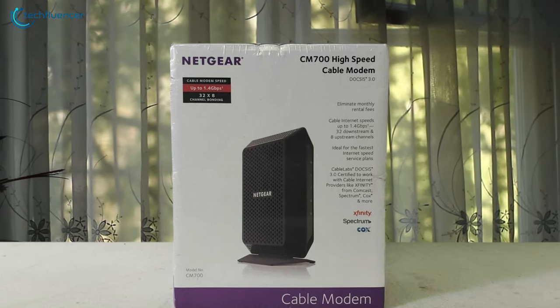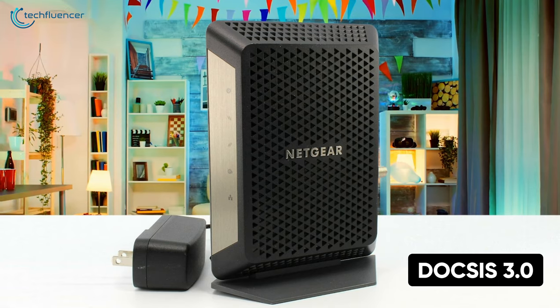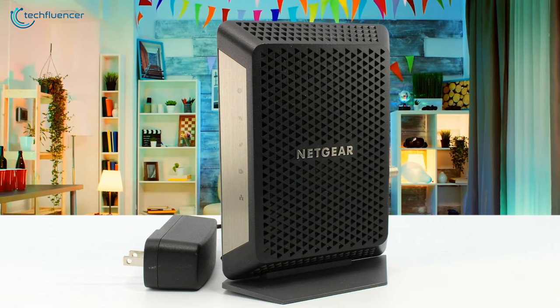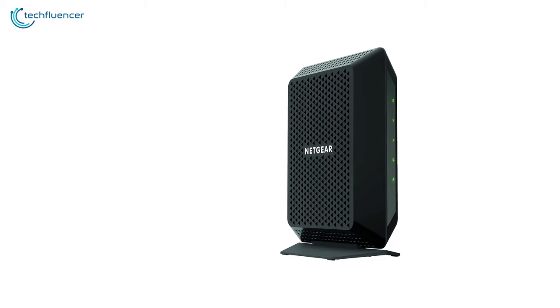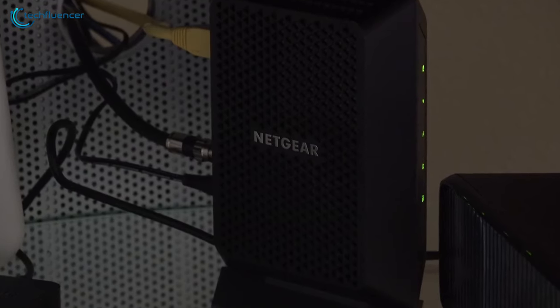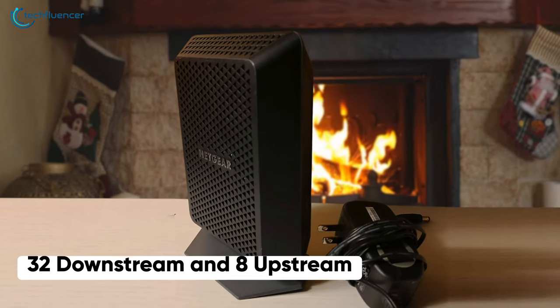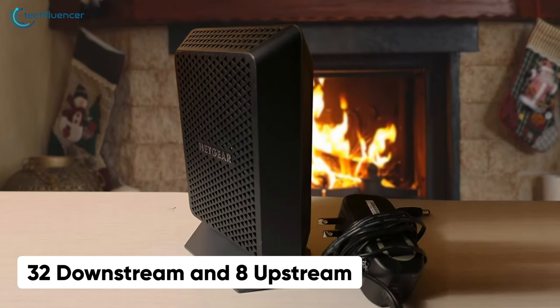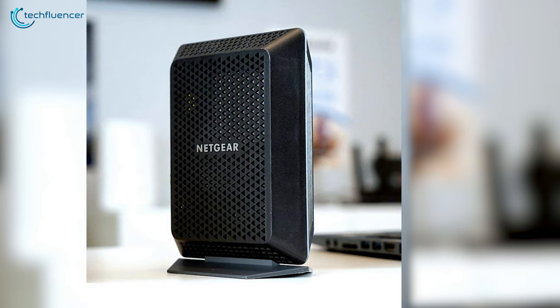At number 5, we have the CM700 from Netgear, a DOCSIS 3.0 standard cable modem that is compatible with the majority of internet service providers. It features a bold design with sharp triangular vents that really gives off that premium wow factor while keeping the modem cool when used intensively. This modem has 32 downstream and 8 upstream channels, making it a perfect cable modem for households that have multiple internet users.